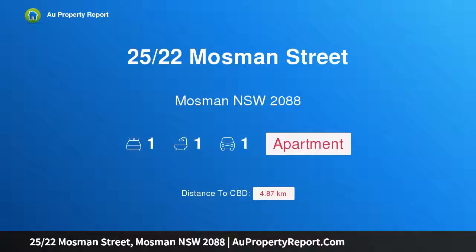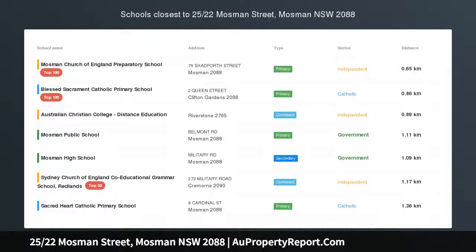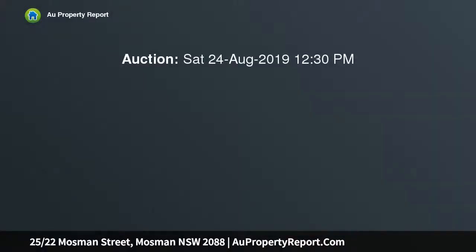Welcome to 25/22 Mosman Street, Mosman New South Wales 2088 — an exceptional renovation with stunning panorama. Open Saturday 12:00 PM to 12:30 PM. Enjoying an elevated position with sweeping city and district views.